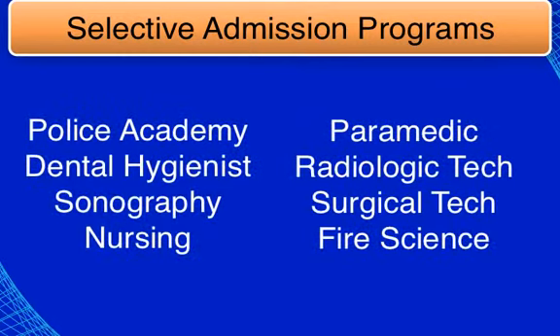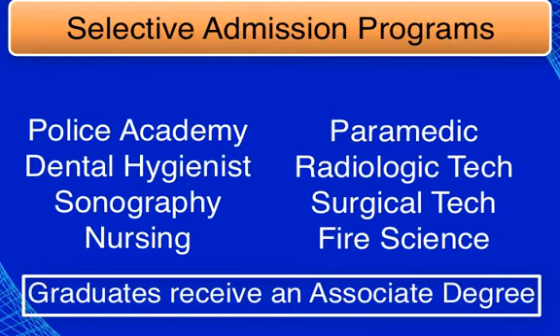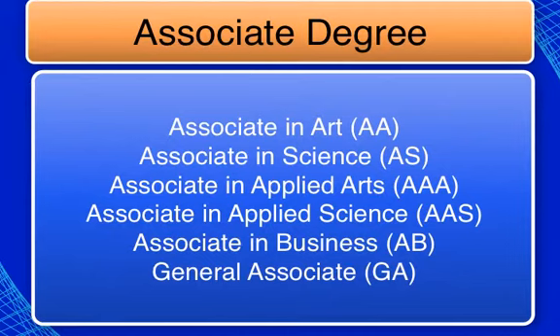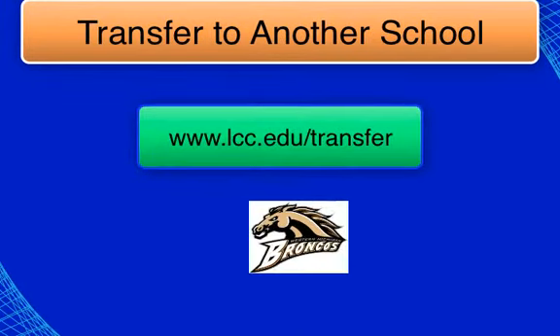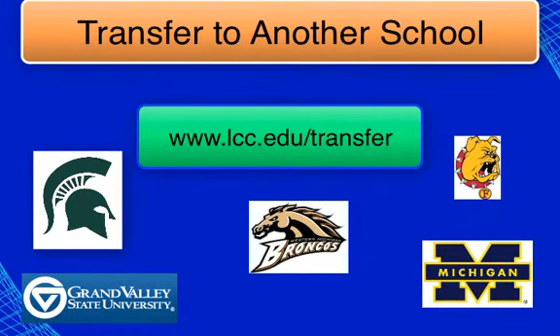LCC offers many options whether you are considering a degree, transferring, or completely undecided. LCC selective admission programs often have prerequisites and a competitive application process. Some of these programs include nursing, dental hygiene, sonography, and police and fire academies. Graduates earn an associate degree. Students can also work towards a certificate or an associate degree — certificates can range from 5 to 30 credits or more, while an associate degree is a minimum of 60 credits. LCC partners with over 30 schools in the state of Michigan. If you think you might transfer, visit the transfer link referenced here, and keep in mind that transfer guides do not exist for every school and every major.